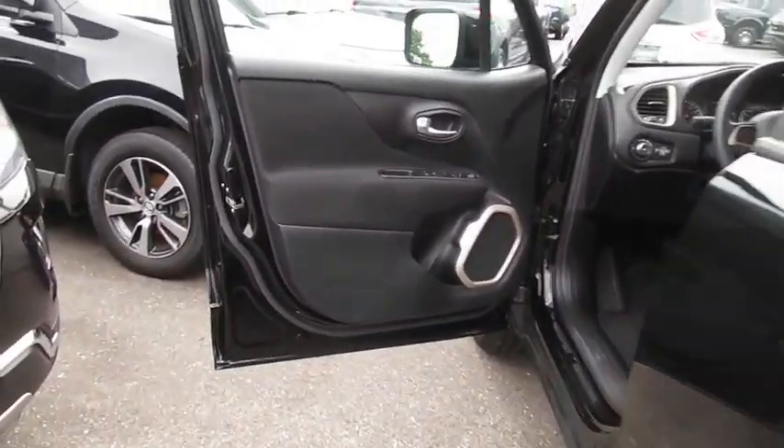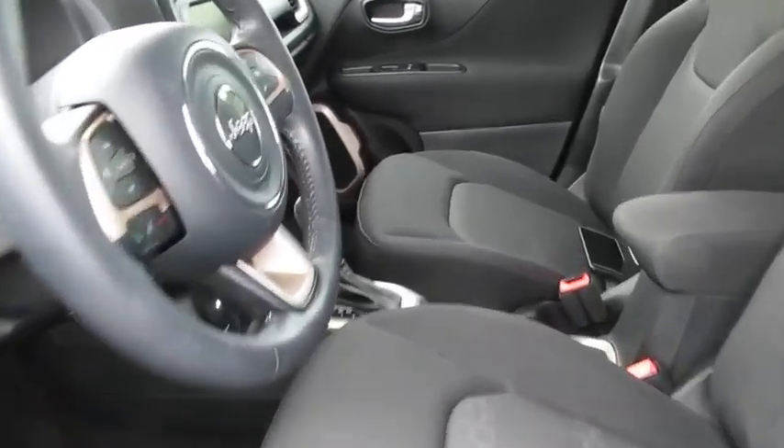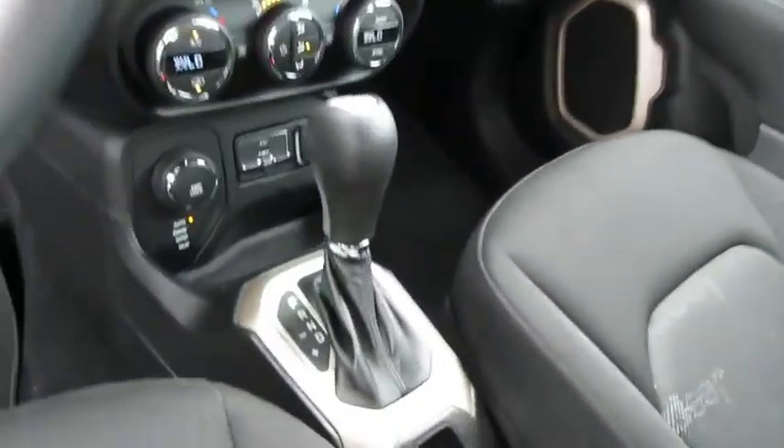Back-up camera. Anti-lock braking system. Steering wheel audio controls. Traction control. Stability control. Remote engine start. Keyless entry. Bluetooth.